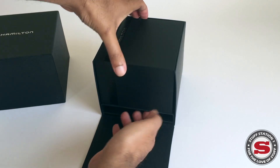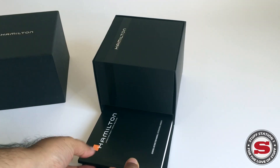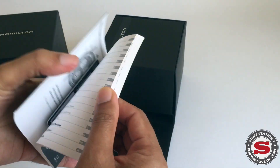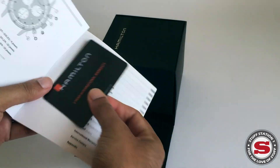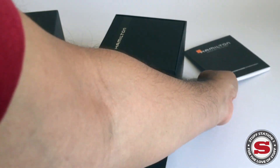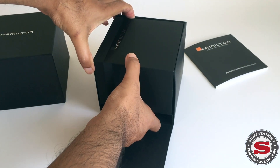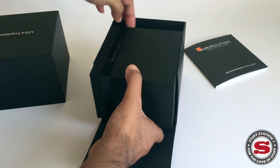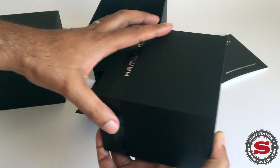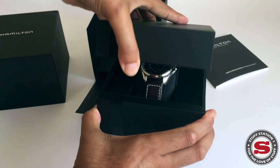The packaging itself is fairly nice — a simple carded box with a flip-down front. We also have an instruction manual that comes out of a little opening, along with the international warranty card. The box itself is nothing to really write home about — just a simple combination of polymers, cardboard, and a little bit of plastic.